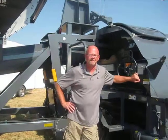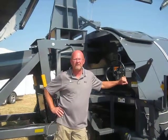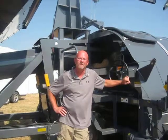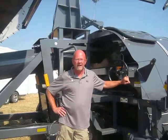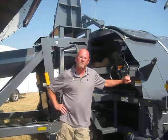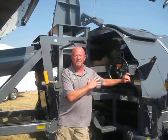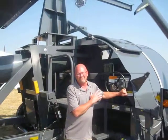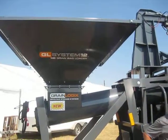Hi, I'm Dave Nelson with Loftness Farm Equipment. We're here at the 2011 Farm Progress Show promoting our Grain Logic Grain Bagging Systems. We have a 10-foot diameter bagging system and also a 12-foot diameter bagging system. This is the 12-foot. It is new for us this year. It's designed mainly for commercial storage, but there are farmers using it as well.